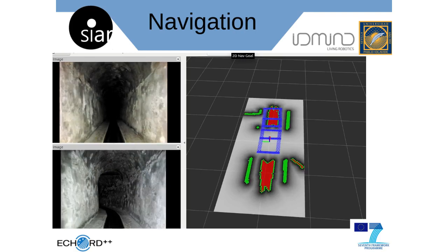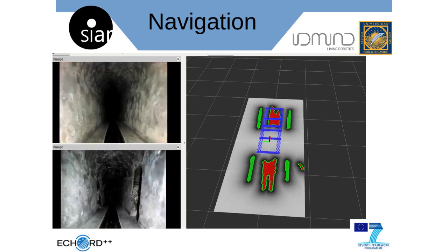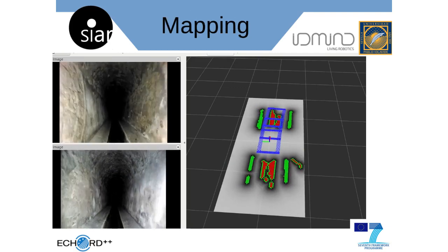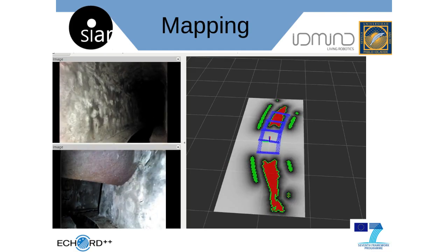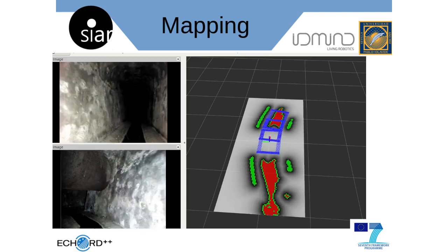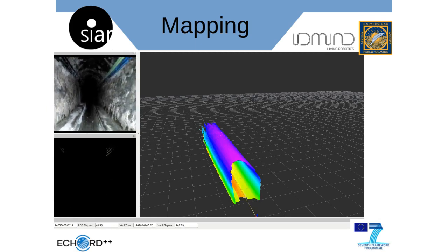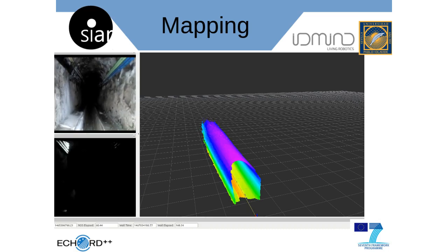The SEER system navigates through the sewer network semi-autonomously. In this mode, the operator is able to send high-level commands such as moving forward or backward, or specifying the direction of exploration whenever traversing a fork. A high-power wireless communication system allows the operator to drive the platform from the surface while receiving multiple RGBD videos, telemetry, and additional information in real-time.